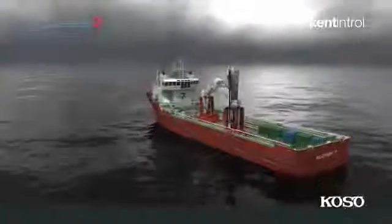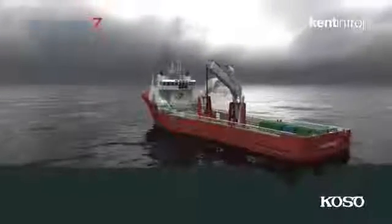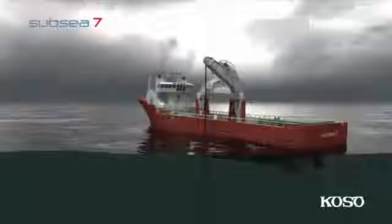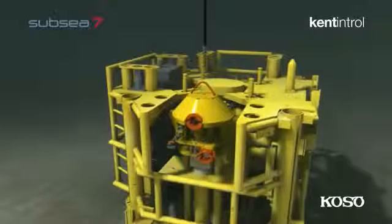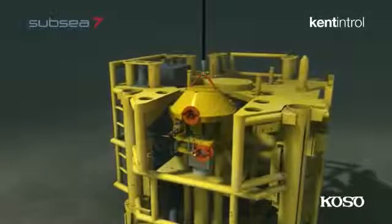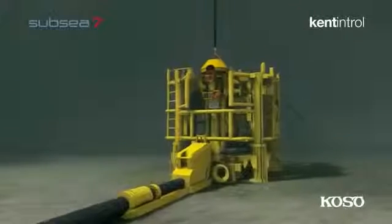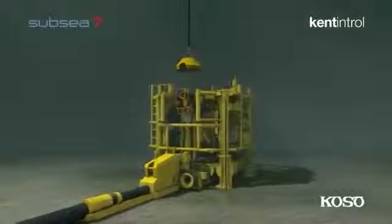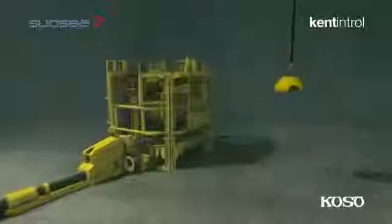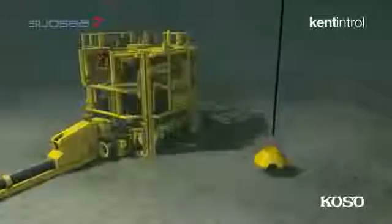With the vessel on location, a heave compensated lift line with a 10-ton ROV deployable hook is positioned at the work site, where it is attached to the choke dropped object debris cap by an ROV. After the debris cap is lifted clear of its location over the choke valve, the vessel crane deposits it on the seabed close to the work site.